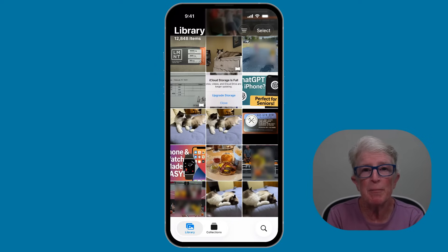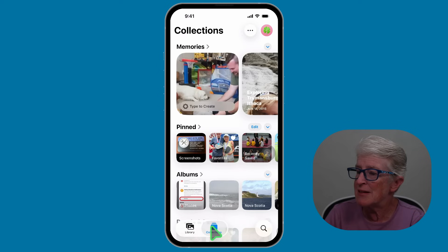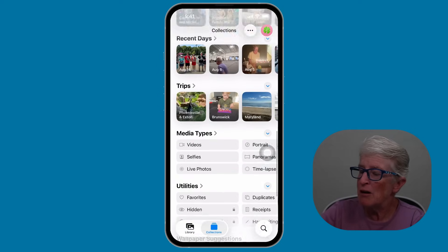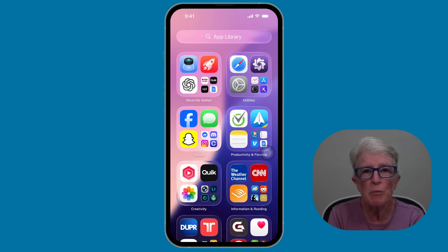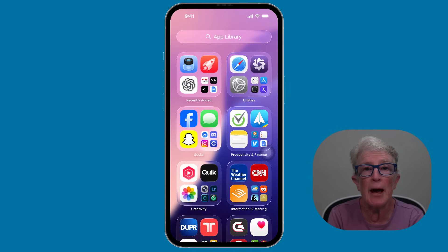The Photos app also got a refresh. Instead of scrolling forever to find something, photos are now grouped in a cleaner way. Albums are easier to navigate, and searching for a specific memory — like dog, cat, or beach — is faster. This is perfect for keeping track of family pictures or old vacation memories without frustration. Your library is right in front of you, and if you tap into the Collections area, you can see all of the other features the Photos app has.